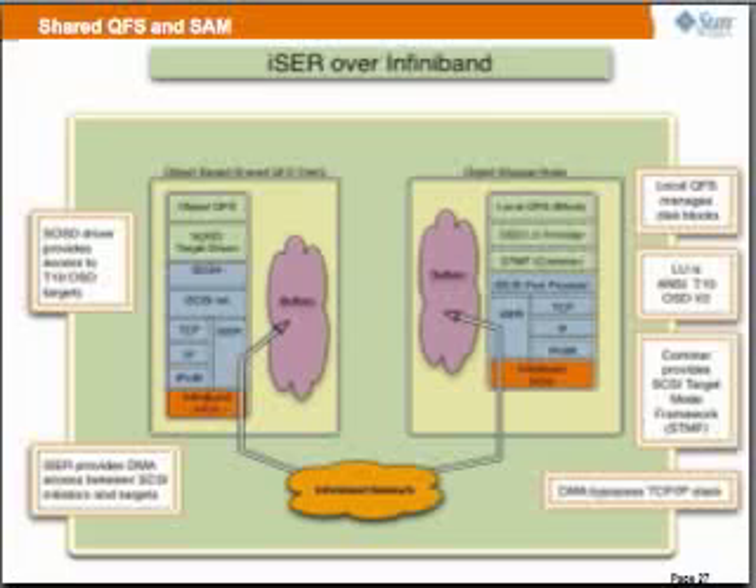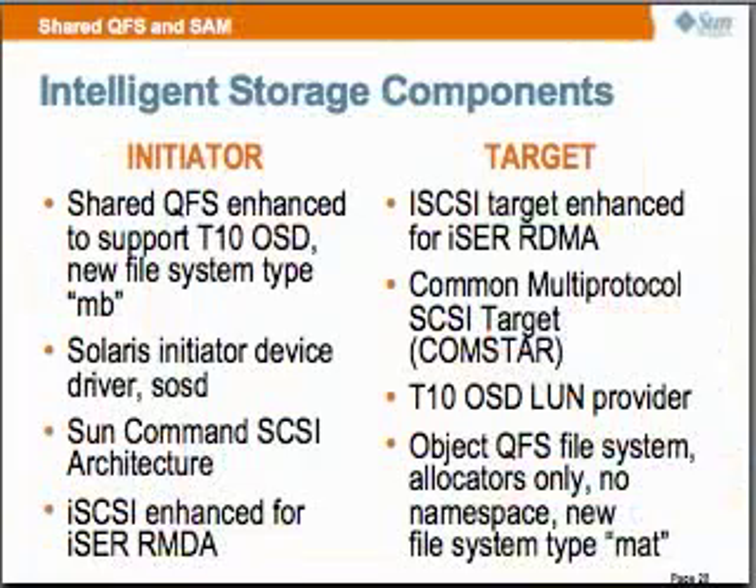Here are the components of our project. We have shared QFS enhanced to support the ANSI standard OSD protocol. We have a new file system type and a new device driver, and iSCSI enhanced for iSER-RDMA on the initiator side. On the target side, we have iSCSI target enhanced for iSER-RDMA, a common multi-protocol SCSI target called Comstar, a T10 OSD LUN provider, and most importantly an object QFS file system — allocators only, no namespace — as a new file system type, which gives us our speed.